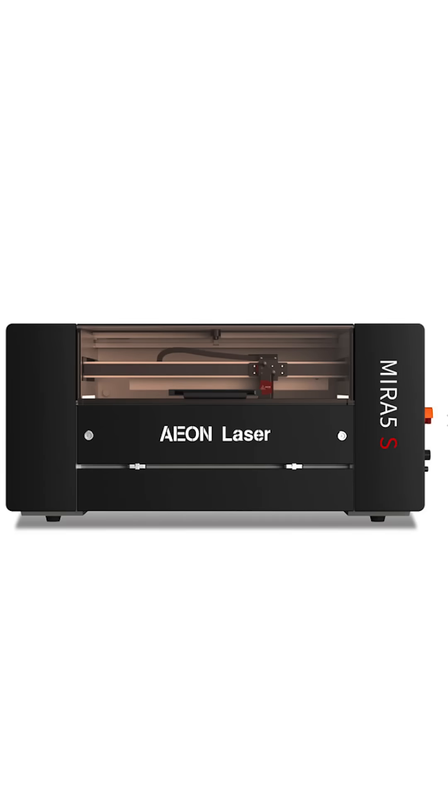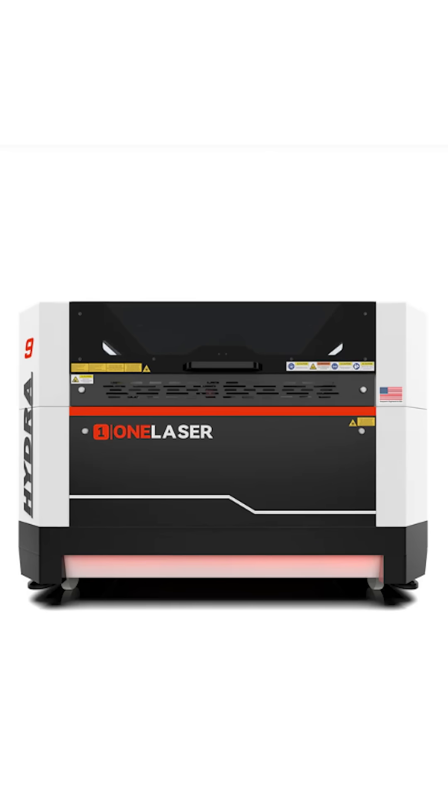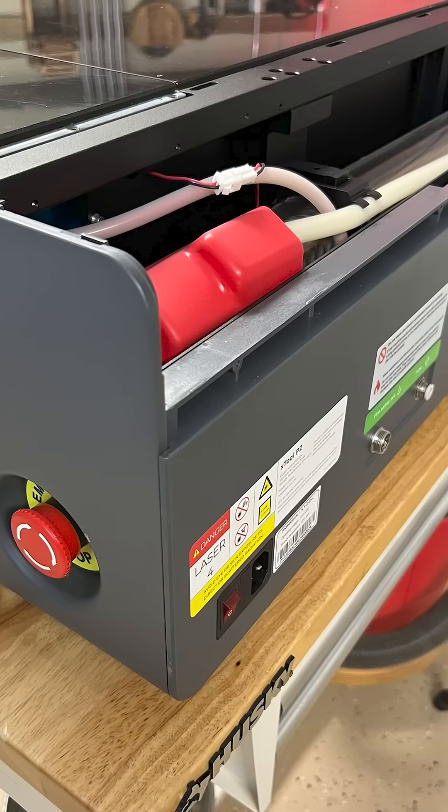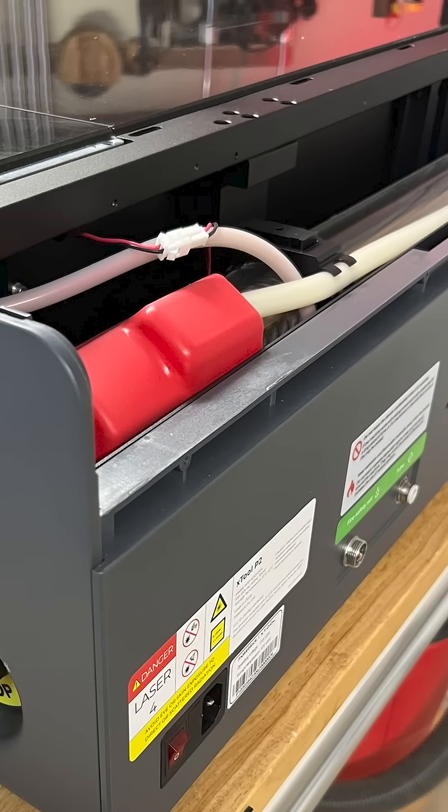The first class, the highest class — those that I think are engineered the best — are made by Eon, Thunder, and One Laser. The other is manufactured by a marketing company out of China. One of the things I noticed about the Chinese machine is it's mostly made out of plastic and they don't really talk about the features of their machines.